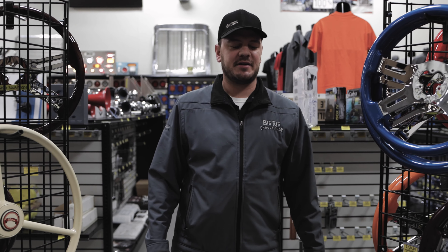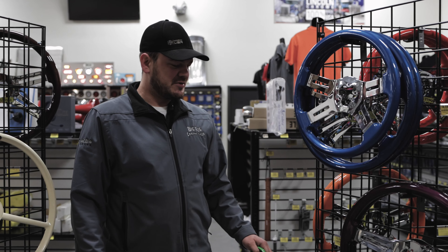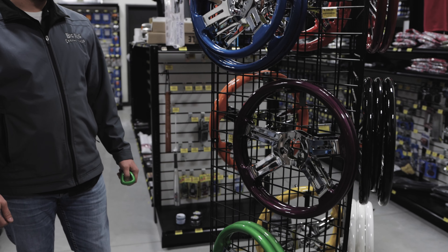Hey guys, Kevin with Big Ray Chrome Shop here to talk to you today a little about steering wheels and some of the options we offer. We'll start here with Steering Creations — a lot of stock color options available.